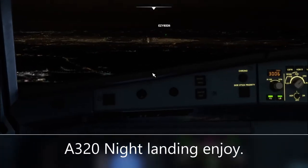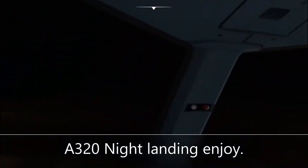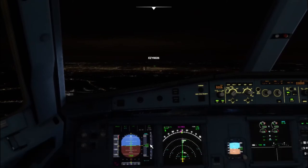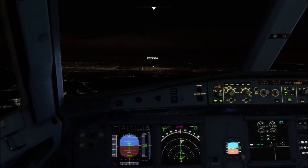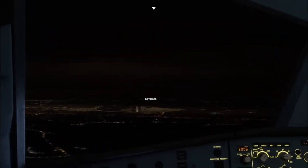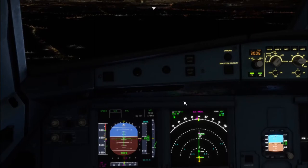Tower on OAN E24.23 EZY2405. Gatwick Tower, EZY2405, 8 miles east inbound ILS runway 26L approach. EZY2405, Gatwick Tower, cleared ILS runway 26L approach, altimeter 3.0, wind calm.